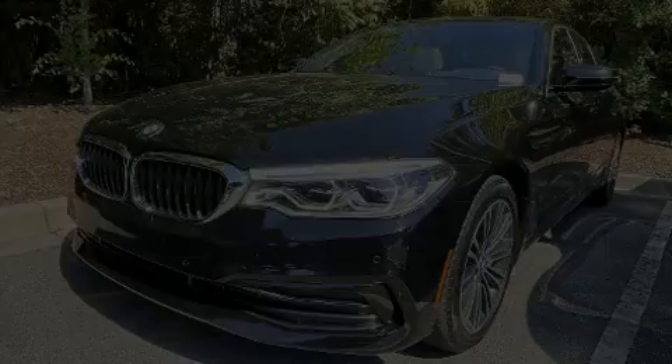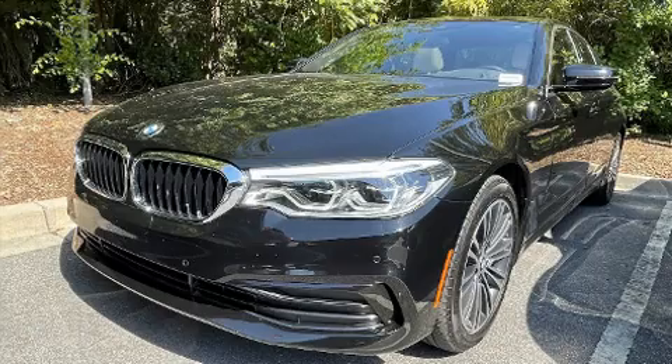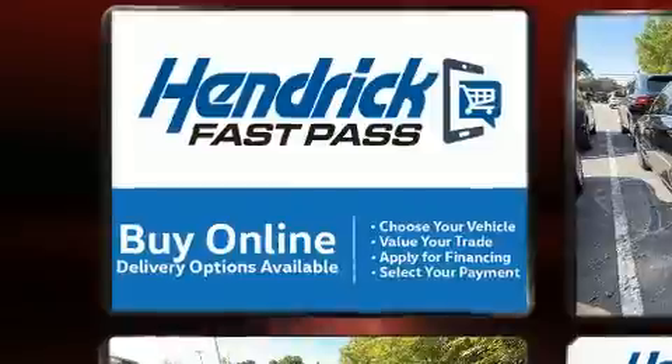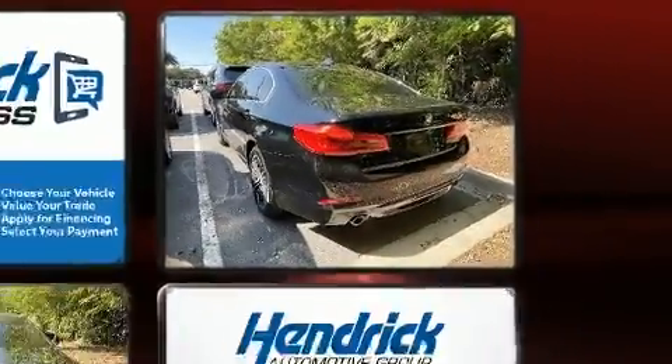Outstanding design defines the 2020 BMW 530i. This four-door, five-passenger sedan still has less than 15,000 miles. It features an automatic transmission, rear-wheel drive, and a two-liter four-cylinder engine.